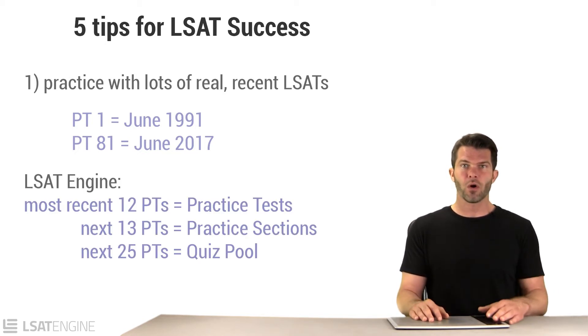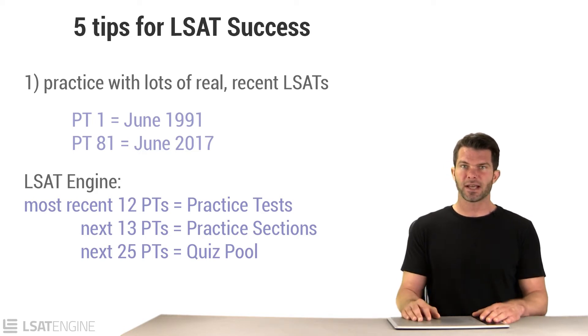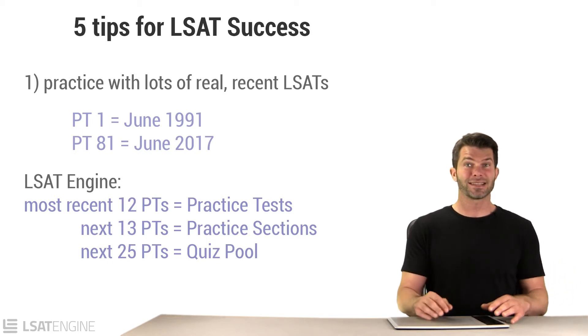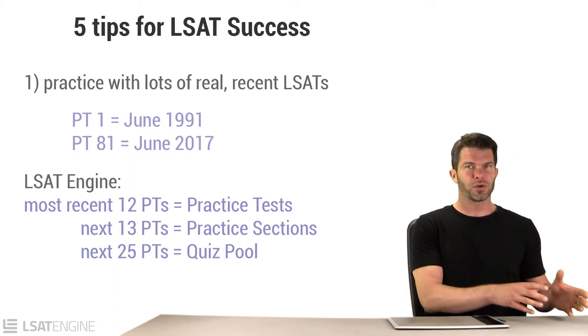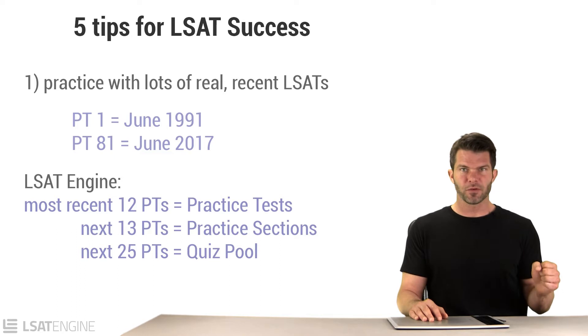At LSAT Engine, our course always includes the most recent 50 LSATs. We give you the most recent 12 LSATs as full-length practice tests. We give you the 13 LSATs before that as full-length practice sections. And then the 25 tests before that, we put them in what's called an adaptive quiz pool, and there you can pull out questions of a particular type, or games, or passages of a particular type.